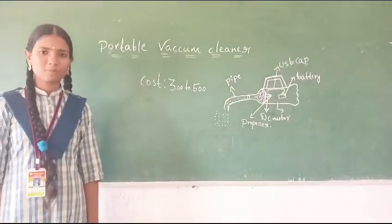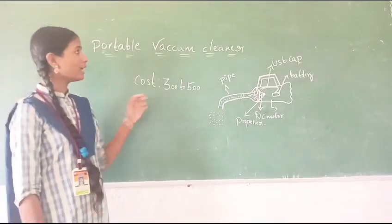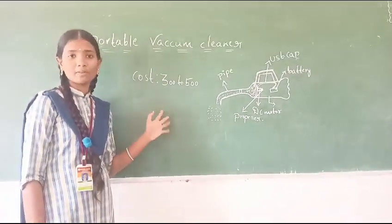My name is Ramya and I am from DS Model School, Shushanabha. My product name is Portable Vacuum Cleaner. Mainly it is useful for removal of dust particles.